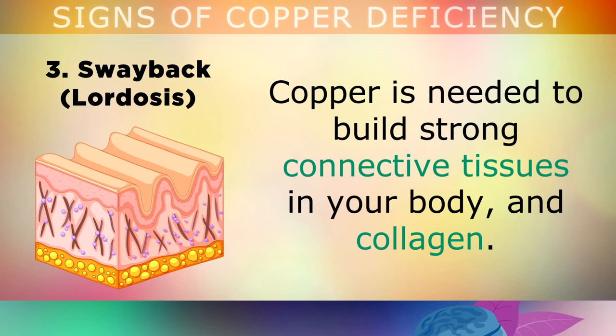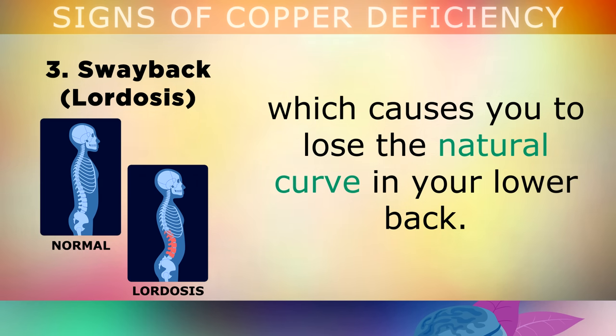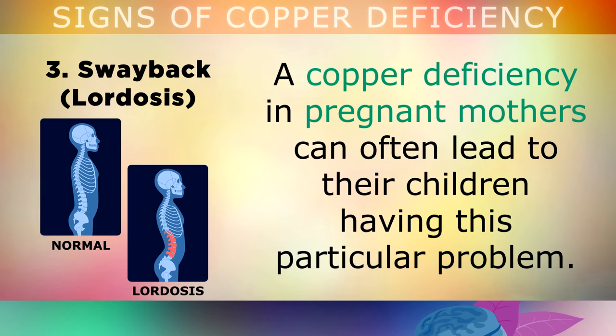The third sign is swayback or lordosis. Copper is needed to build strong connective tissues in your body, like collagen. If you don't have enough, the connective tissues in your spine become weaker, which causes you to lose the natural curve in your lower back. A copper deficiency in pregnant mothers can often lead to their children having this particular problem.